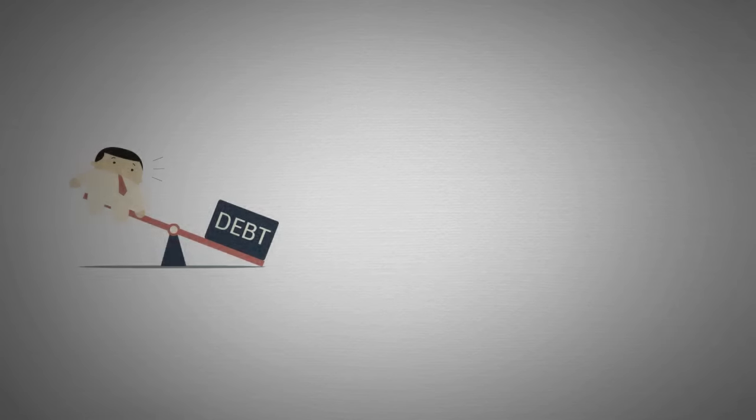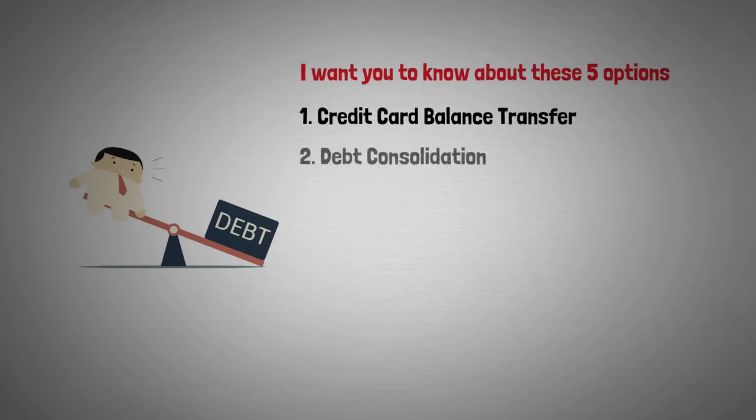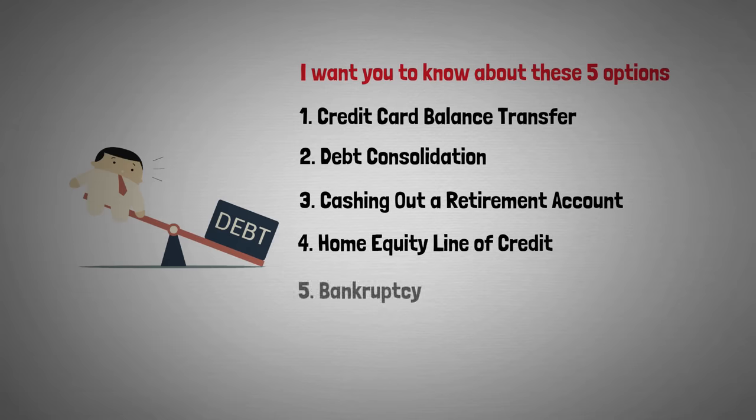Now I want to tell you that if you're in credit card debt, here are five available options for you: credit card balance transfer, debt consolidation, cashing out of retirement accounts, home equity line of credit, and bankruptcy. I'm going to tell you the pros and cons of each one of these.